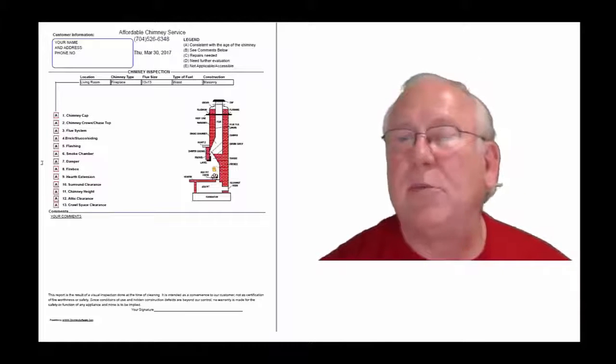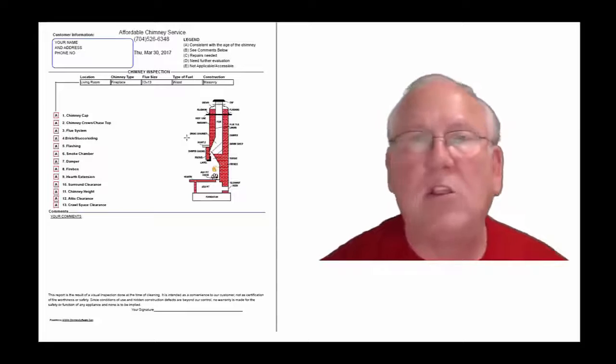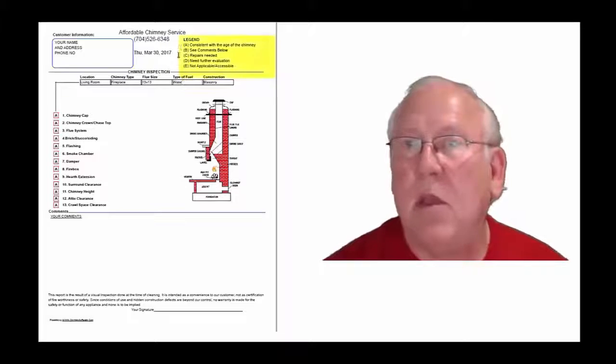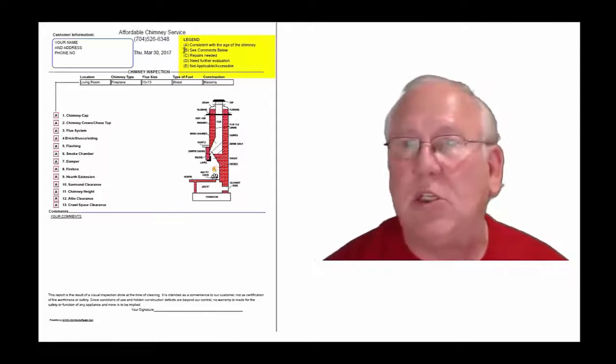Now let's take a look at the inspection report and see how it reads out. This is a generic report — this is exactly what you will get, only your information will obviously be filled into all these blanks. The upper right-hand corner of the report is the legend; each one of these initials pertains to something.